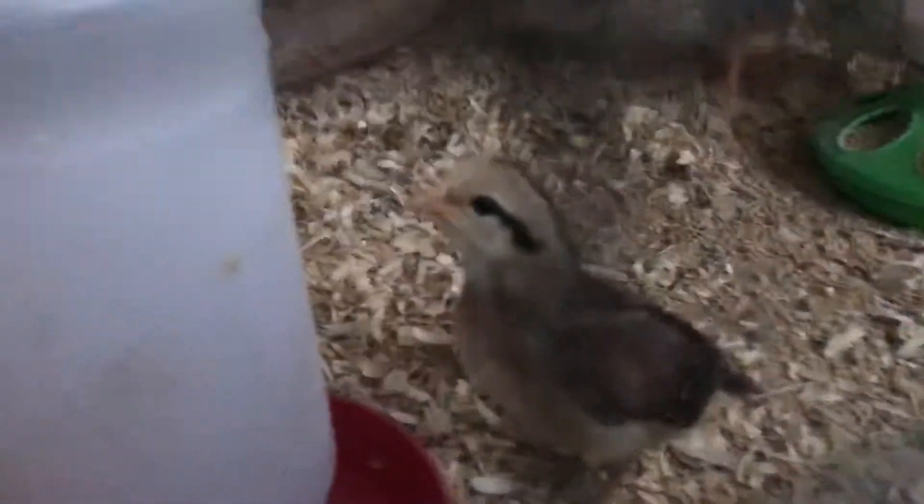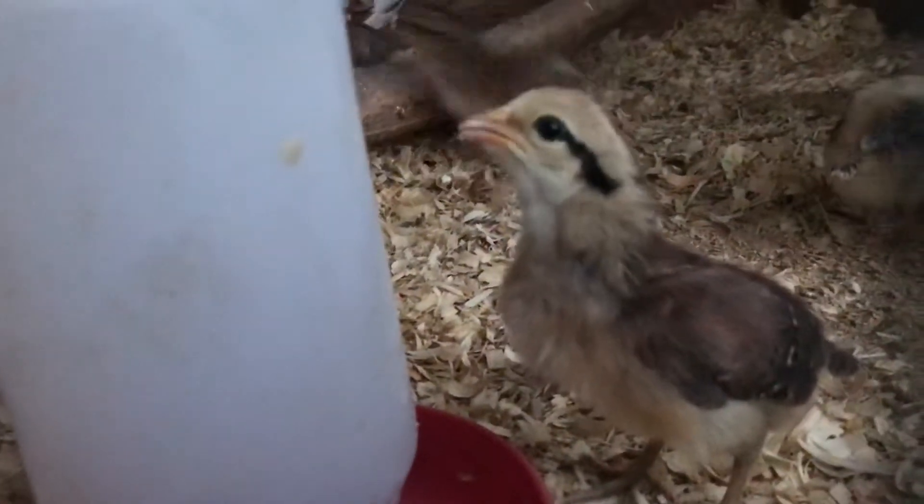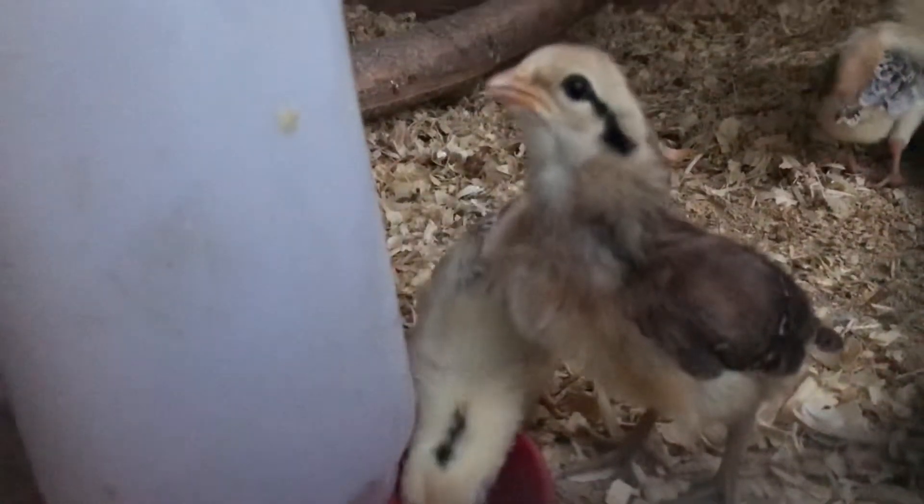As you can see the birds are doing good at a week old — they're eating good, growing fast. That little fella right there is gonna be a pretty little stag; as you can see he's green-legged, that's some of that Hatch blood coming back.